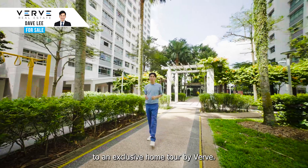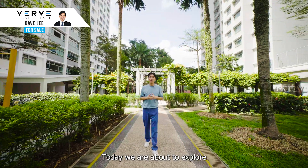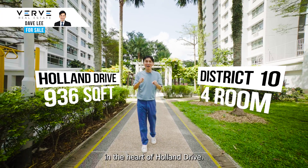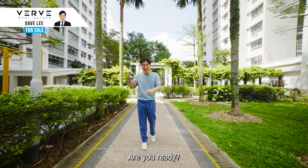Welcome everybody to an exclusive home tour by VRV. Today we are about to explore an amazing four-room unit in the heart of Holland Drive. Are you ready? Let's go.